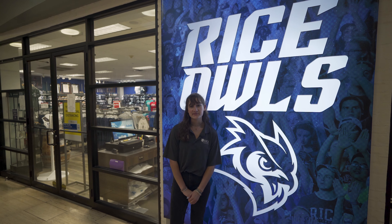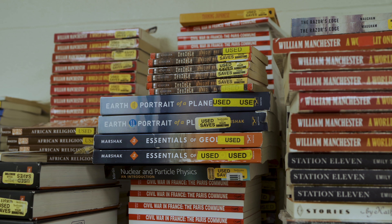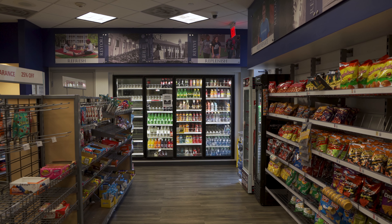The Campus Store is also located within the Rice Memorial Center. Here students can buy textbooks for their classes, snacks, or Rice merchandise.